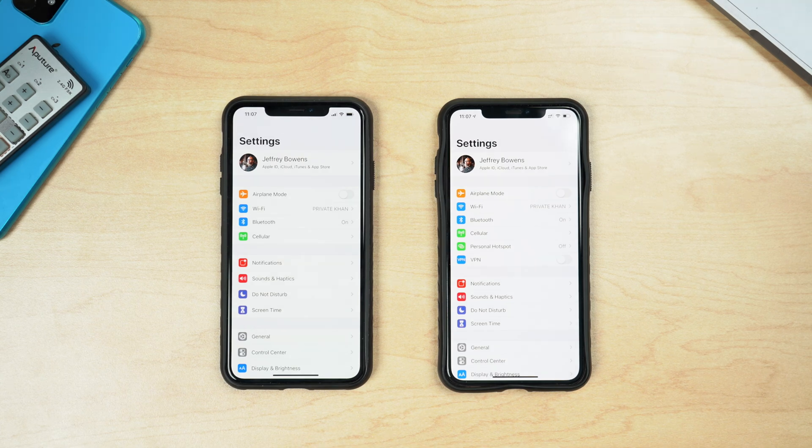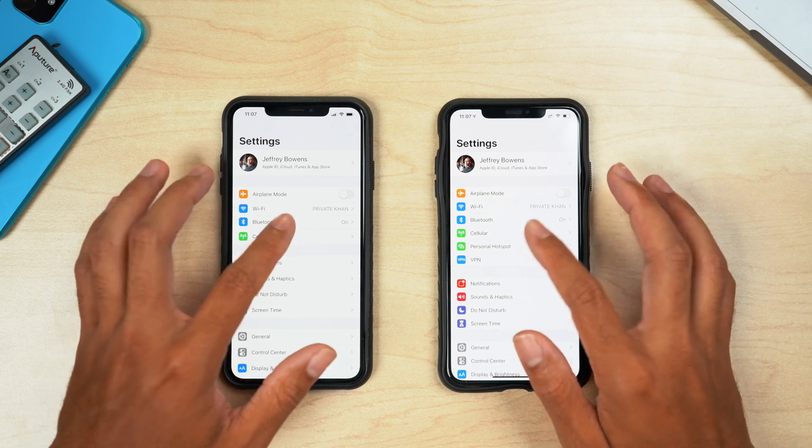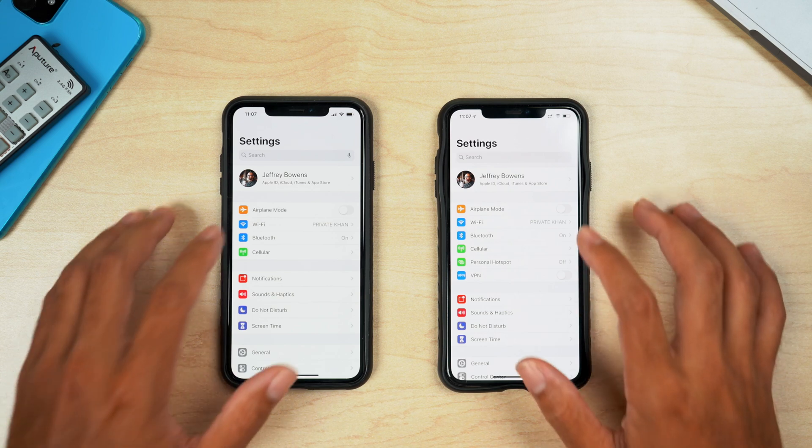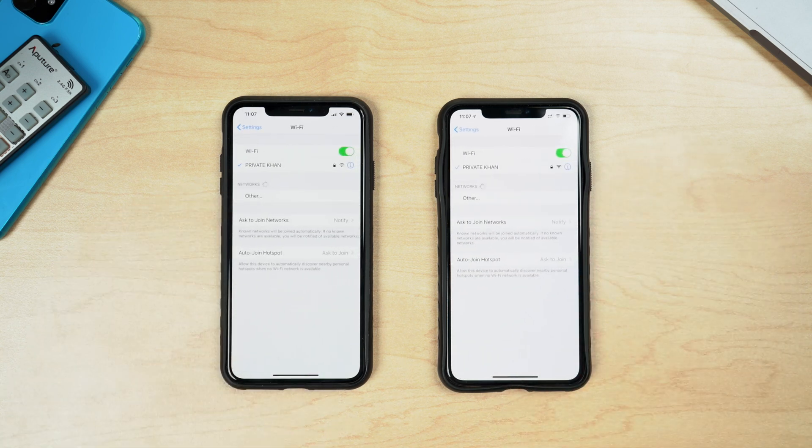That modem update may help people with LTE signal issues on their iPhone. Another change is in the Settings app search bar: in beta 4 there was a microphone icon on the right side of the search bar, and in beta 5 that microphone icon has been removed. That's a change I actually really liked and I hope Apple brings it back.